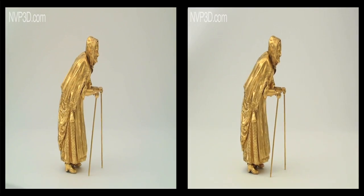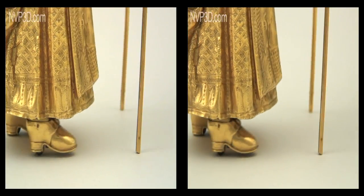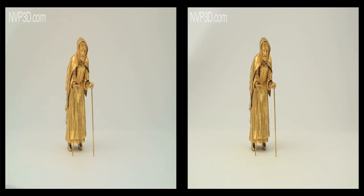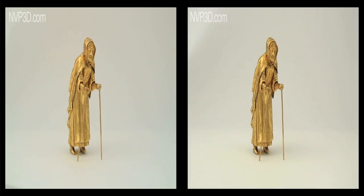This elderly brass lady, 21 cm high, hobbles shakily on her way as she has for 200 years. Although it is not known who made her, specialists believe her to be of English origin. The museum has nicknamed the old lady the wicked fairy godmother.